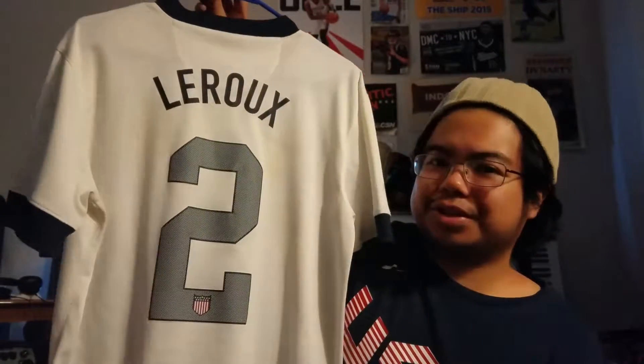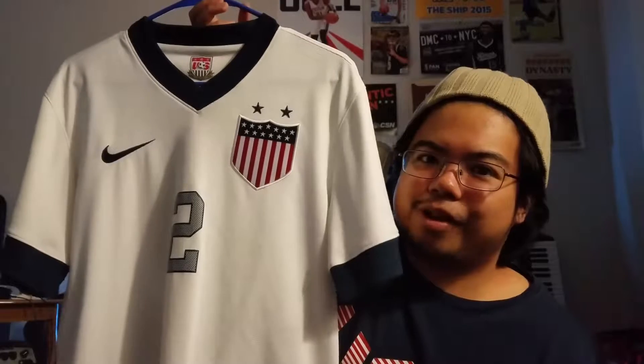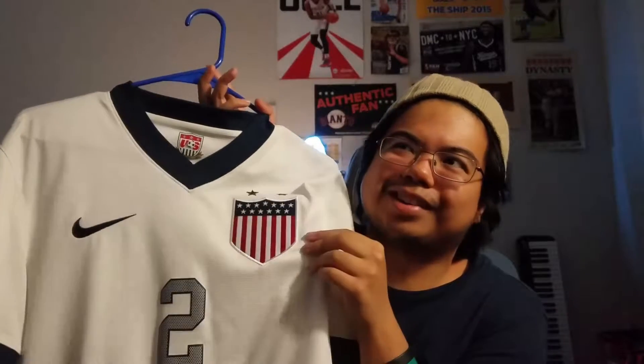2013 Centennial Sydney LaRue jersey. Anybody that follows the team knows this is a really significant jersey, because everybody that watched the game — it was Canada, the rematch, the first rematch after the Olympics — Sydney LaRue came in as a sub late and scored a goal against Canada. Everybody knows she's originally Canadian but plays for us. Everybody booed her, and she did the whole crest thing. I had to have the jersey. It's pretty plain, but I like it.